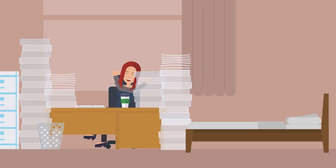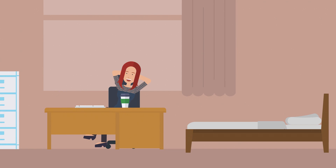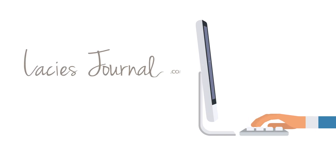Now you could create an everlasting guest list without all the hassle. Visit LacysJournal.com now.